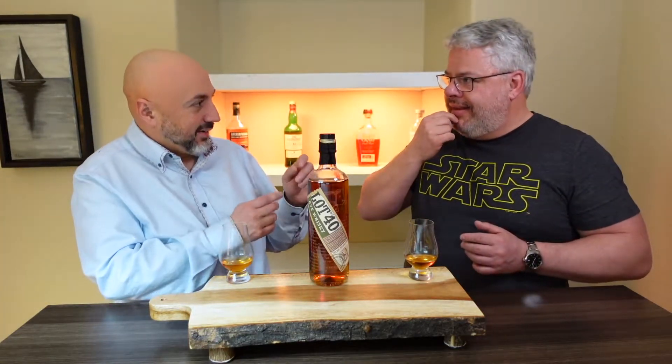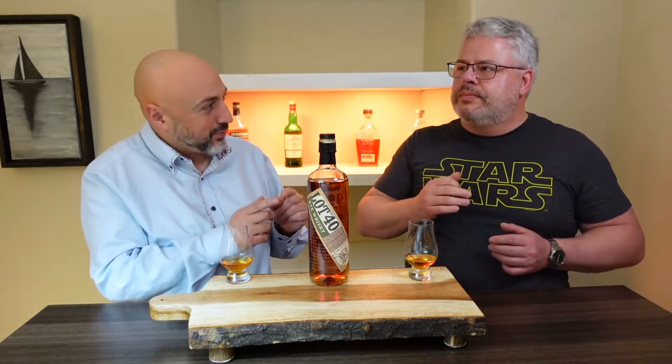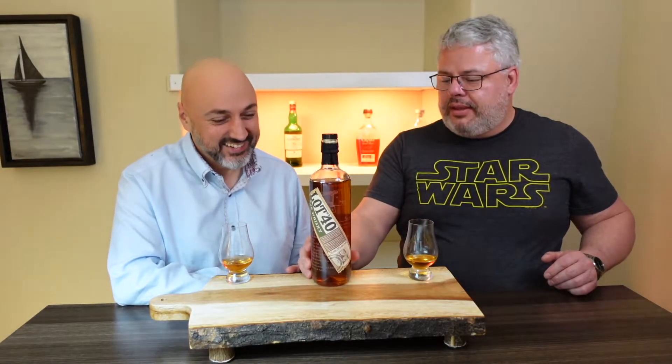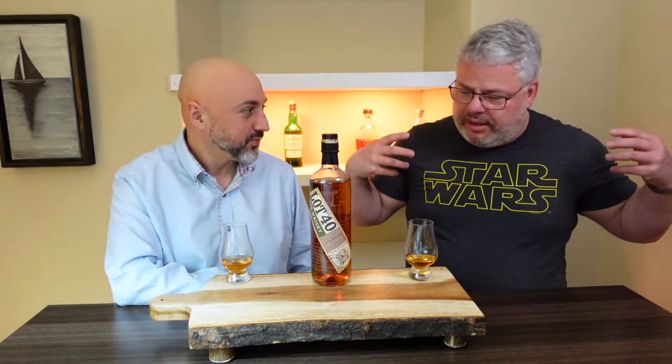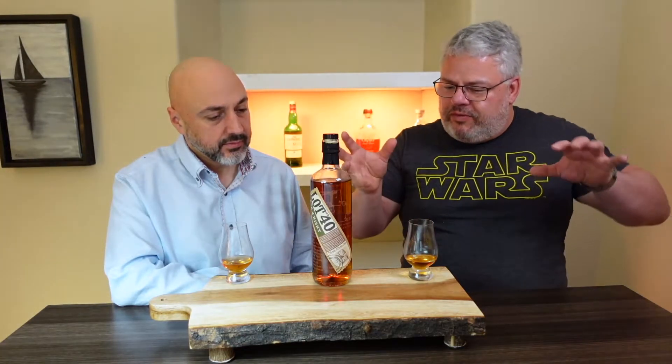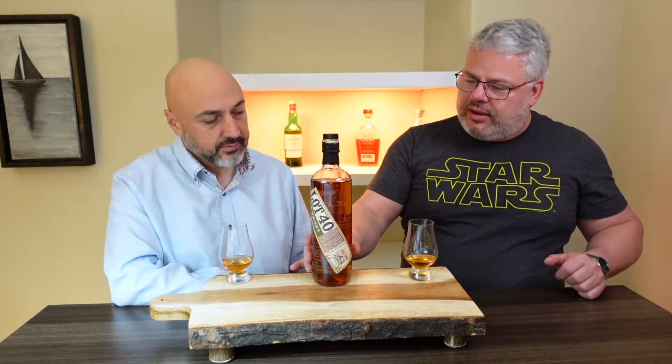So you could literally have something that's 49% corn and 51% rye in the exact same process as a bourbon, but it's not a bourbon — it's a rye. And you can combine different things and distill in so many different ways. There are so many variables you can tune to get your specific rye.